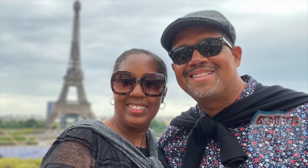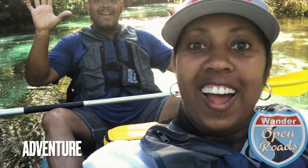Wander with us for a campground review of Jonathan Dickinson State Park in Florida. Hey everybody, I'm Robin, and I'm Miko, and we're Wander Open Roads.